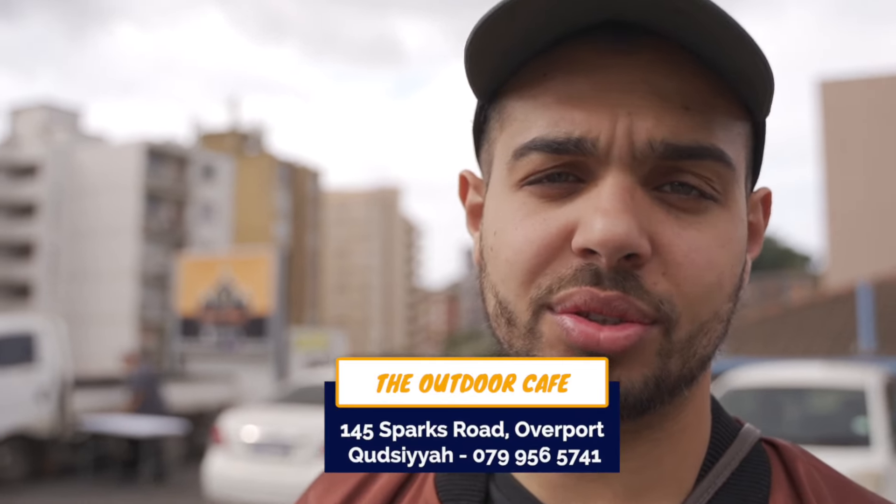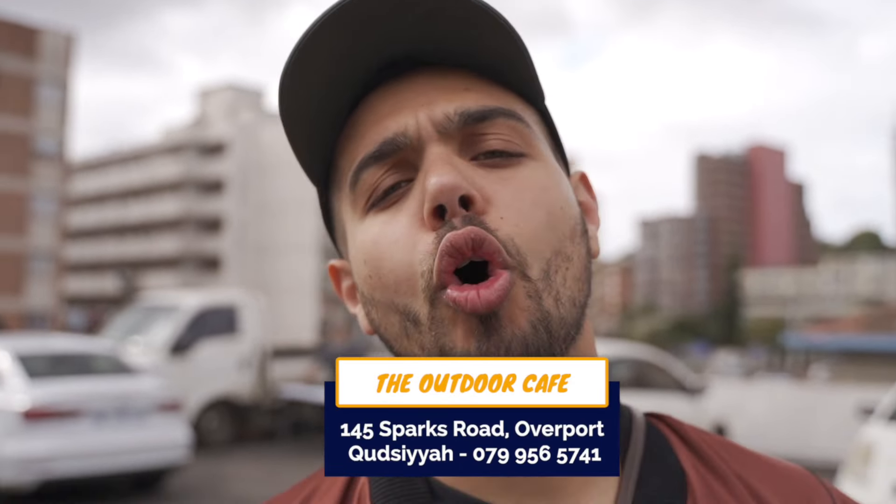We're here at 145 Sparks Road to taste some local favorite Indian cuisine. Due to the pandemic, a lot of people lost their jobs, lost their restaurants, and were forced to start businesses from their homes. So today we're going to taste some food from Aunty Kutsia. Let's go check it out.